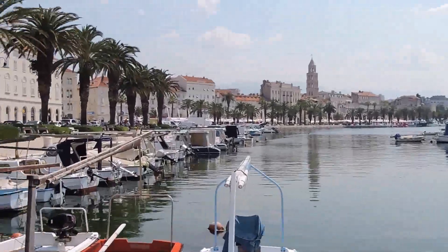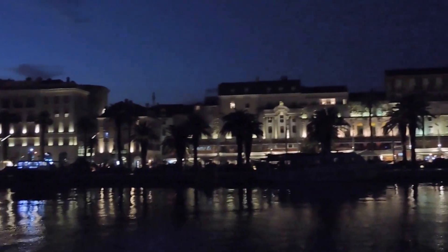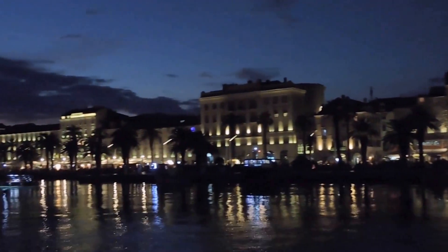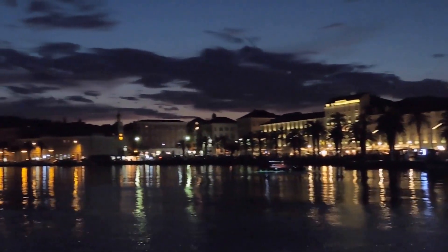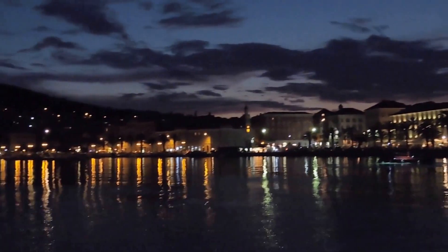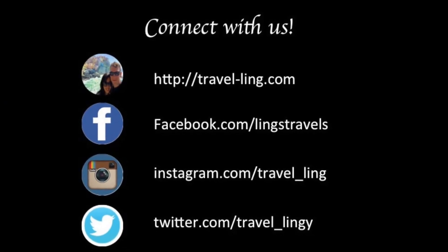So there you have it — a few of our picks of what to do in Split. Of course, if you can afford to spend longer in Split, do so. We certainly hope to return to Split one day with more time to spend exploring this charming town and its surrounding islands. Check out our full post and more at Travelling.com — fuel your wanderlust.